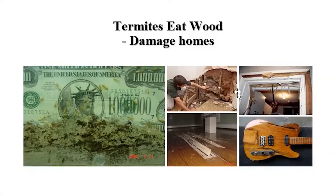Termites may live inside the wall; they can eat all the wood components — even your floors and even your instruments — anything made of wood. So they can cause millions of dollars in damage every year.